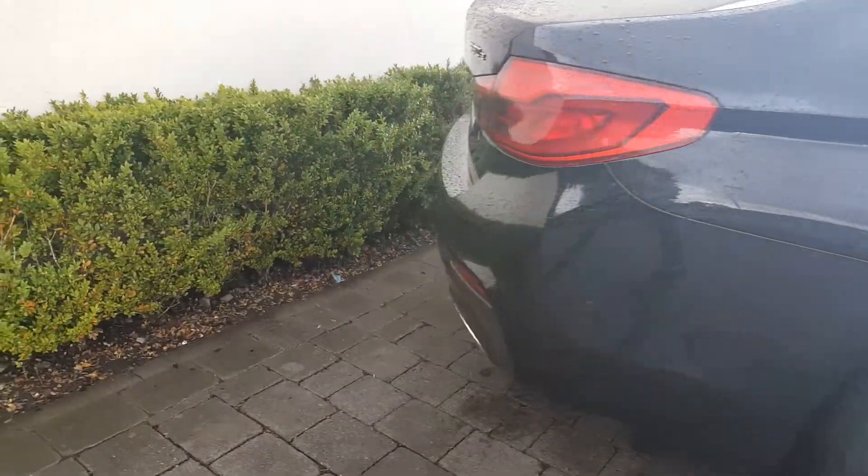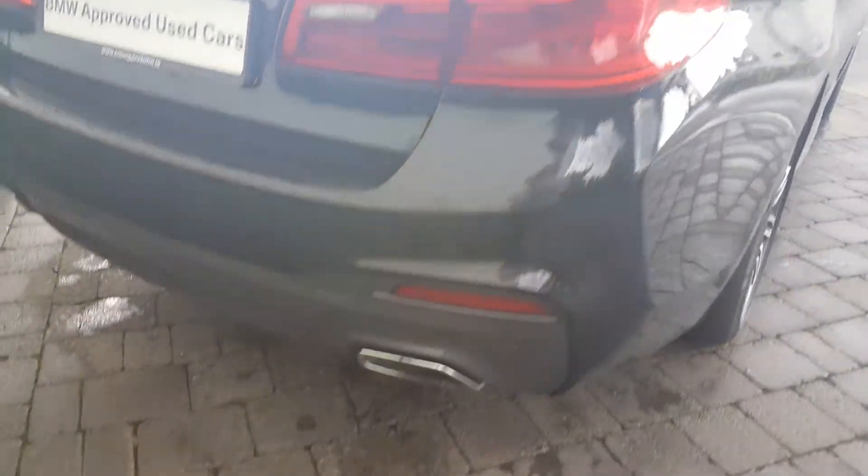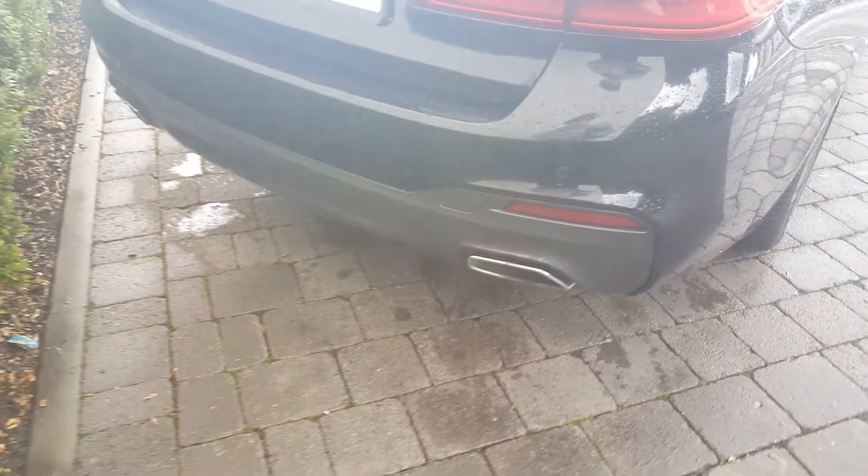Down towards the back of the car now, you have your braking lights and your exhaust. And I'll give you a look at the boot — as you can see, lots of space in the boot. You've got a storage compartment to the right and one to the left.